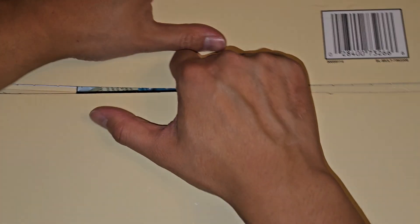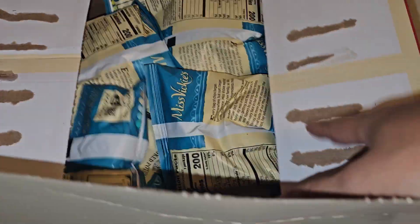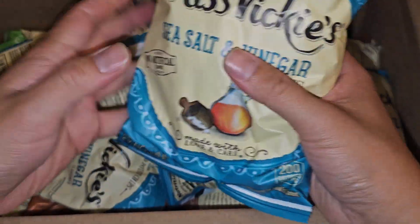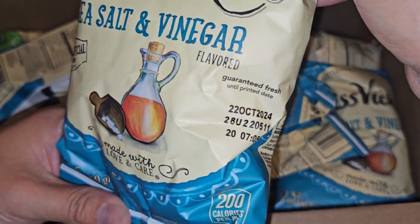It's made by Frito-Lay, guaranteed fresh, smart label. They got tape on top which is going to be annoying to remove, so I'm going to flip it over and open the bottom. Here are the bags — they are labeled for individual resale.